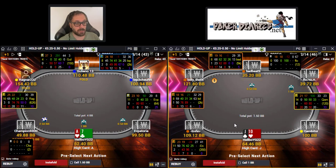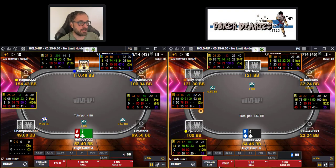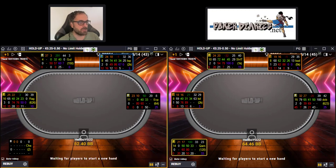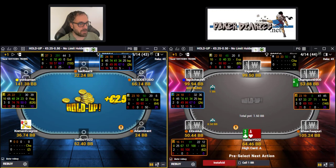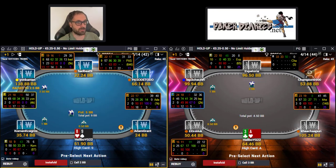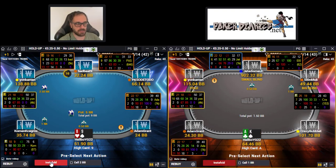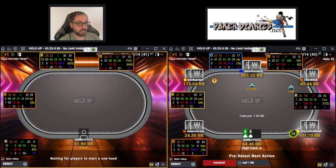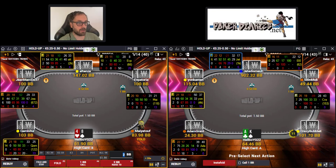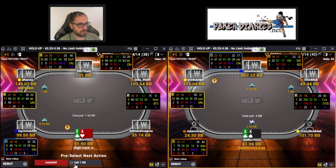Our strategy is going to be to buy in with 50 big blinds and leave the table with 75 big blinds. We don't want to have a big stack like we usually play with 100 big blinds or more. If there are bomb pots, we can stack off wider. In Zoom and Fast Forward games there are often bomb pots, so then we can stack off a little wider.